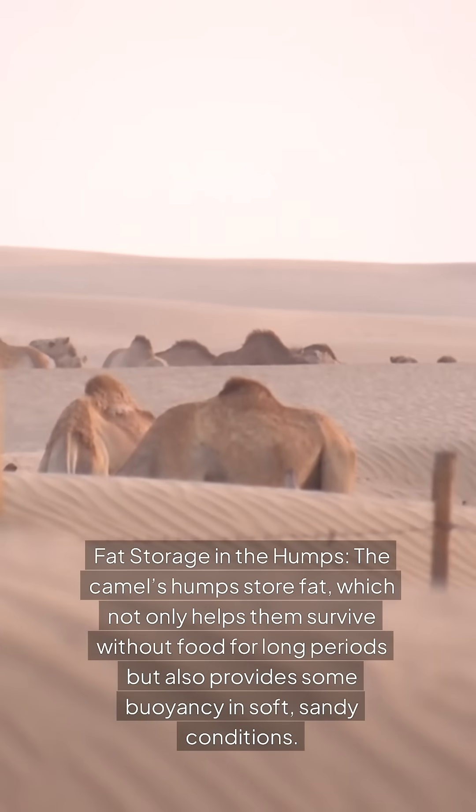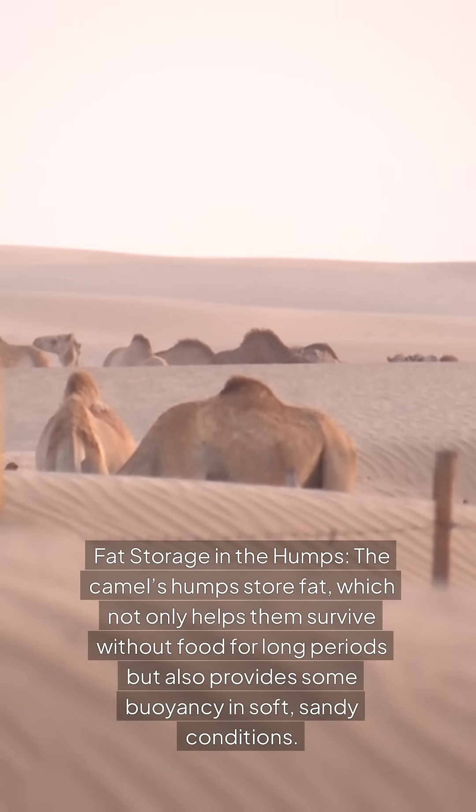3. Fat storage in the humps. The camel's humps store fat, which not only helps them survive without food for long periods, but also provides some buoyancy in soft, sandy conditions.